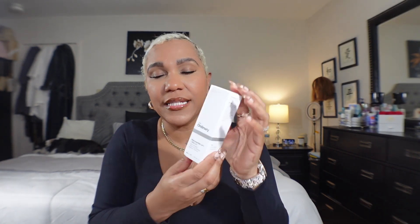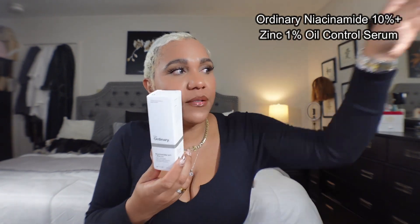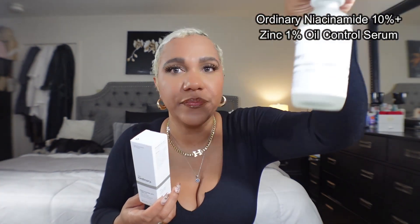Anything that's gonna help my armpits I am jumping on. Then from The Ordinary I ordered my niacinamide serum as a backup. I ordered this one just to have a replenishment ready.